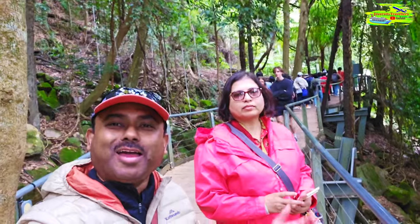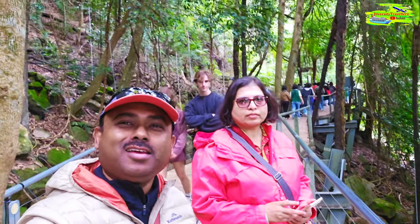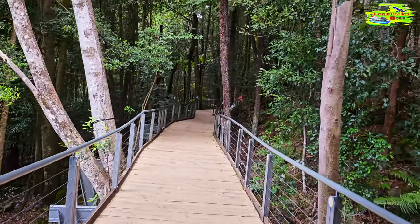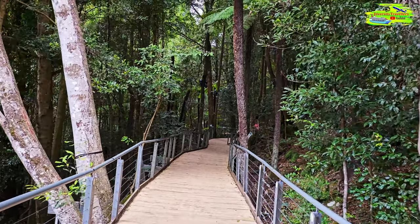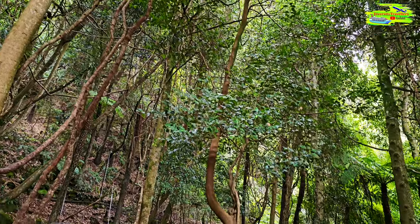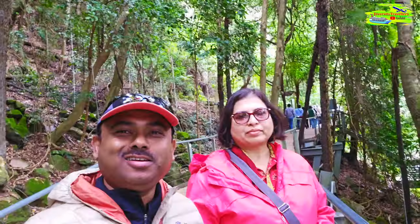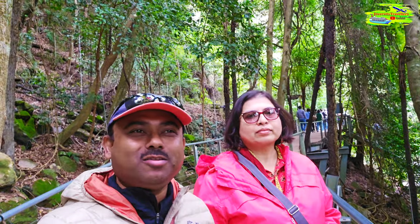Look at our background — we are doing this scenic walkway to the cableway and the canopy is so dense. It's a bit cool today, about 15 degrees, but feels like 10 to 12. Inside the forest it feels like 5 to 6 degrees — it's really cold and so beautiful. We're having a wonderful time.